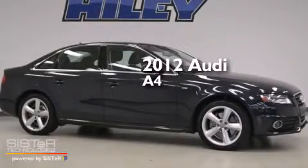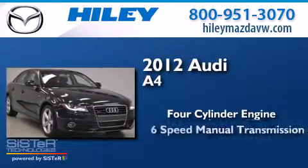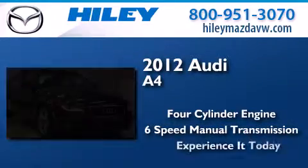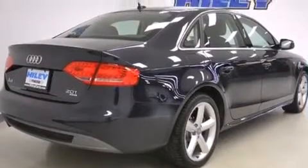This is a 2012 Audi A4. It features a 4-cylinder engine and a 6-speed manual transmission. All of the following features are included.